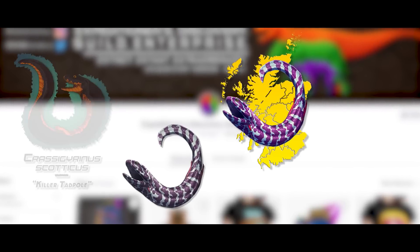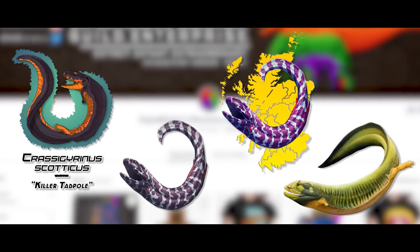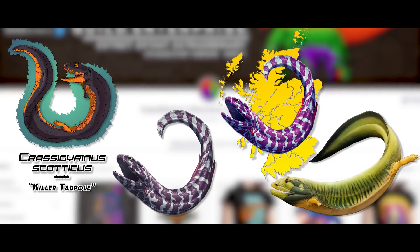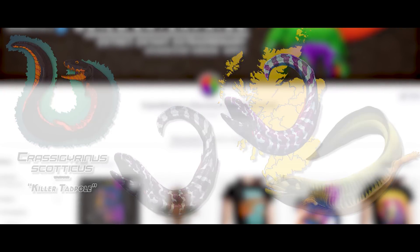For those interested, there's new Crassigurinus merch in the Edge Redbubble, like stickers, shirts, and more. Links in the description and comment section below.